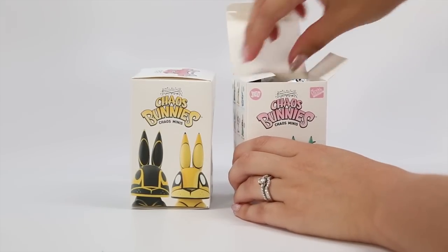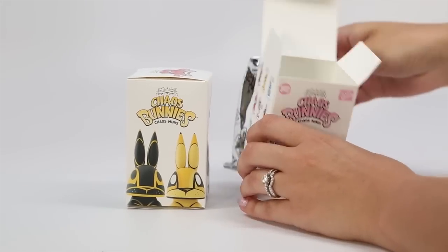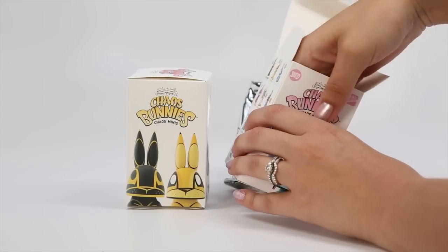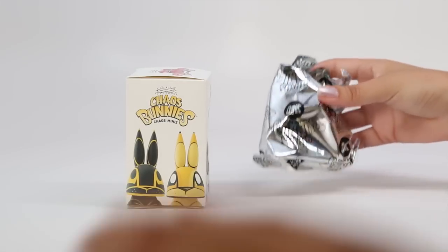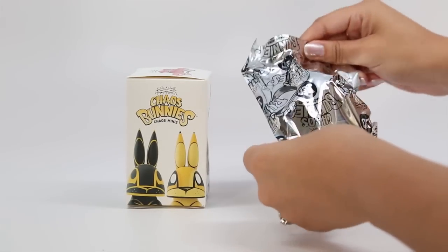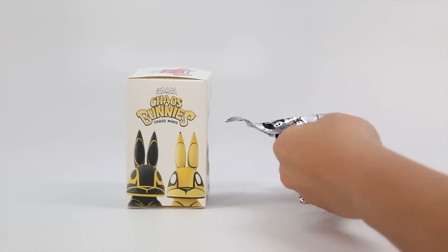Who am I going to get? I wonder who you're going to get. Okay, so I'm not going to look at the card yet this time — I'm not ruining any surprises. Let's see, I'm going to snip this.